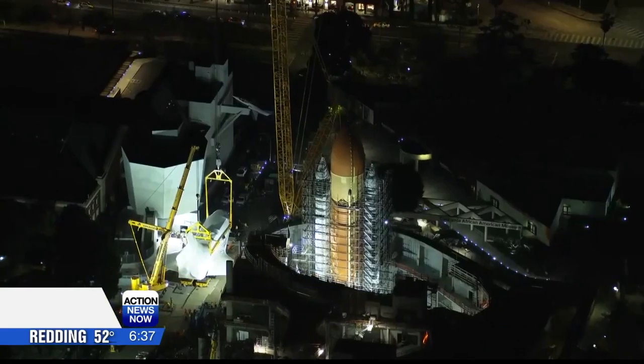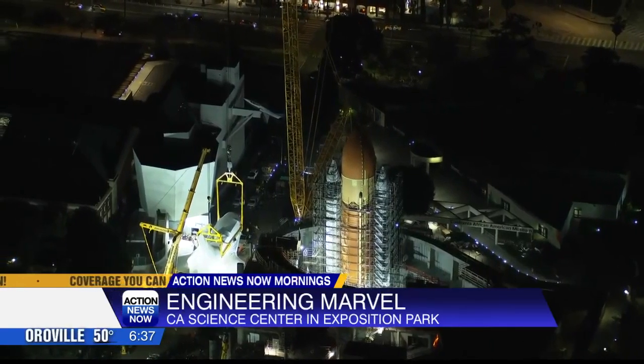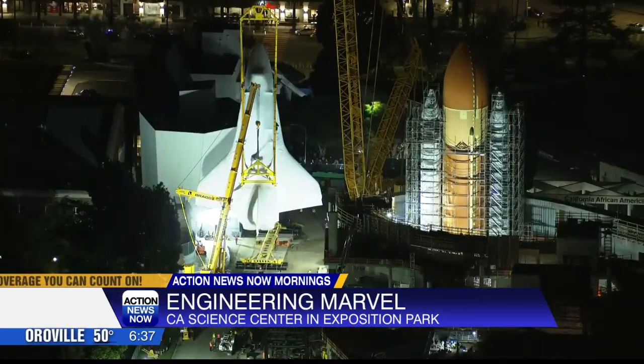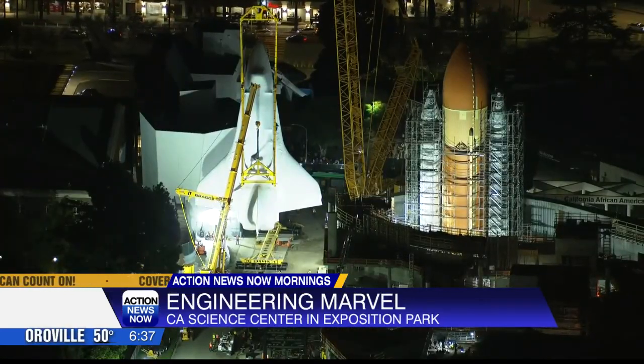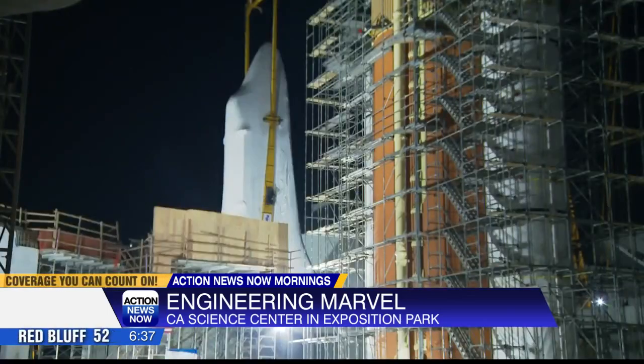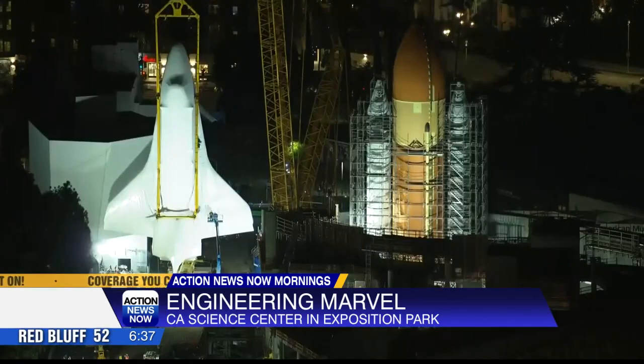An engineering marvel is happening right now at the California Science Center in Los Angeles. It is the final mission for the space shuttle Endeavour at Exposition Park, right next to the USC Coliseum. Crews are starting the daunting task of raising the retired space shuttle into a full vertical position. Once complete, this will be the only place you'll be able to see a complete space shuttle system in launch position.